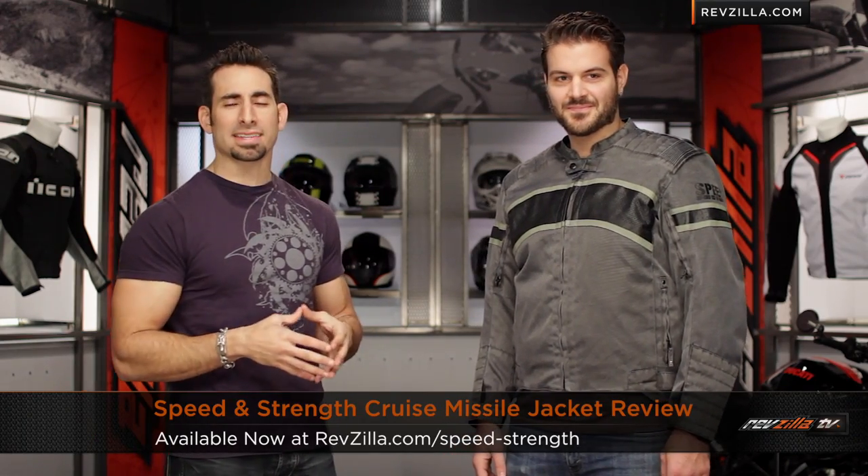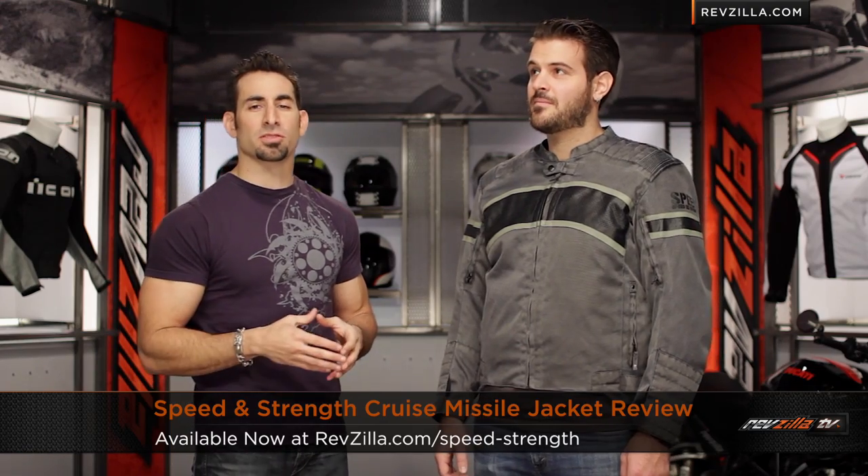Hey, this is Anthony with RevZilla TV where you can watch, decide, and ride. Welcome to our detailed breakdown of the new Speed and Strength Cruise Missile Jacket, available at RevZilla.com.